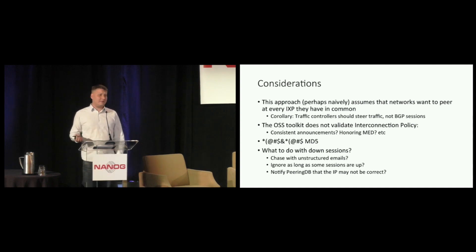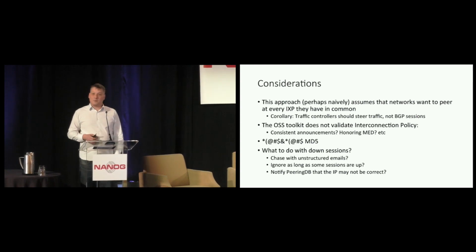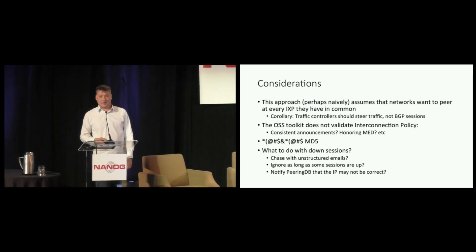And what do we do with sessions that are down? Should we just ignore them as long as some sessions are up somewhere? Or should we proactively inform PeeringDB: 'this IP address is listed under that participant, but we haven't seen an ARP entry or an IPv6 neighbor discovery entry in two months'? Or should we have some email formats where we can notify when we see a session is down and expect action? This is still an unanswered question.